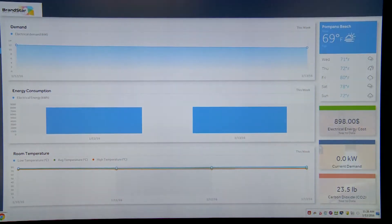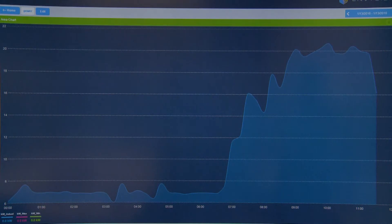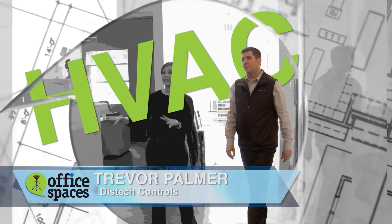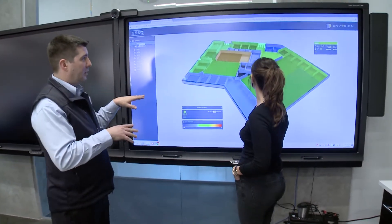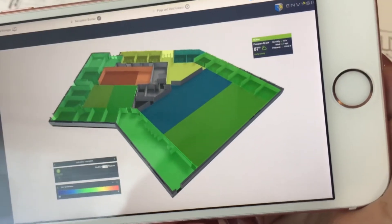Energy consumption has always been a key consideration in the design of this office space. A lot of money can be saved with proper control of the HVAC system. So when I met Trevor Palmer from Disstec Controls and found out how their Building Management System can control a whole building from one system or even from any mobile device, I knew it was an energy match for my design.